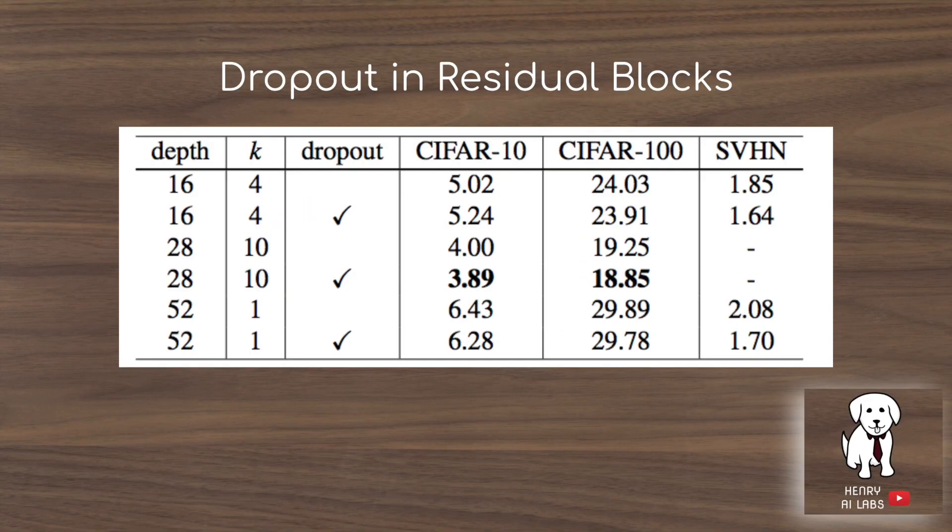They show the effectiveness of using dropout. Compared to the non-dropout counterparts, there is a slight improvement in most cases, more pronounced on CIFAR-100. Overall it works, though the improvement is not particularly significant.